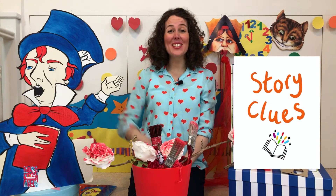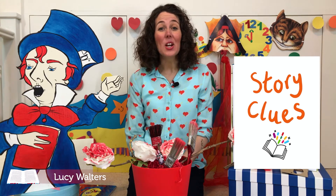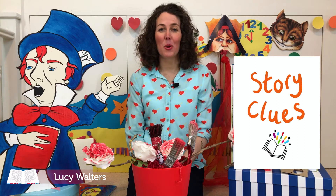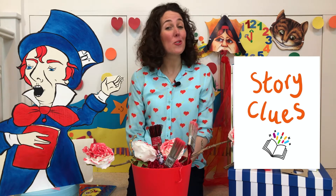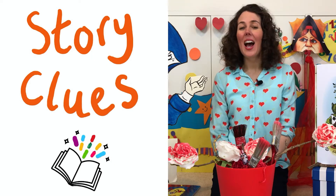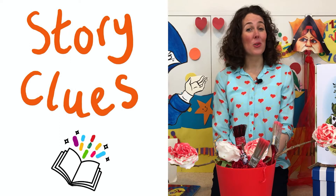Hello, my name is Lucy and thank you for inviting me along to your school. Today we'll be exploring some parts of a well-known children's book, but before we get started here are three clues to some of the characters we'll meet along the way and the book from which the story is set. Are you ready?